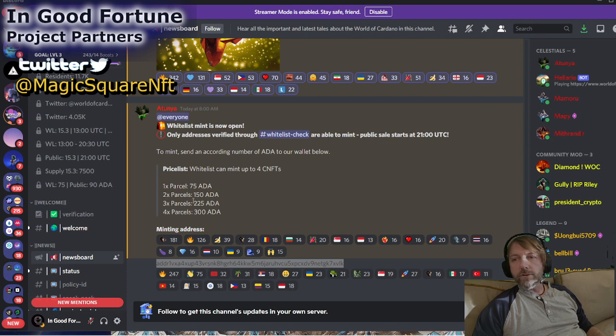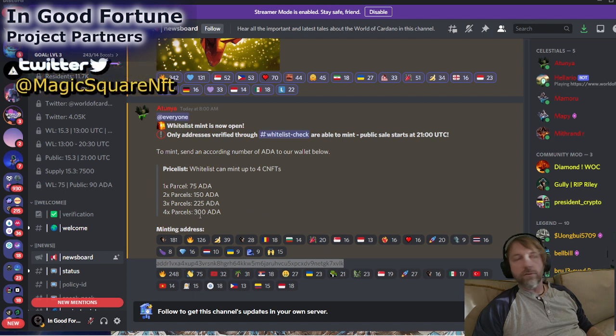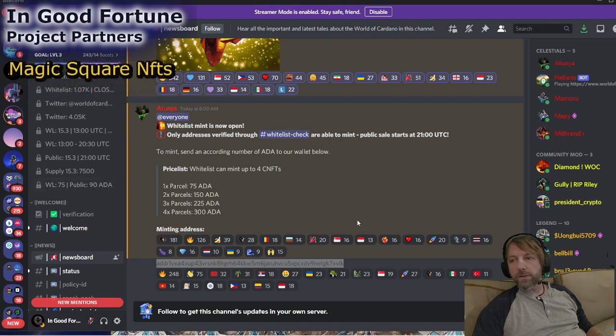One parcel is 75 ADA, two parcels 150, three is 225, four parcels is 300 ADA. You can only mint a maximum of four. Now, this is for the whitelist — these are the whitelist prices. The price is going to go up in the public sale to 90 ADA. So these are 75 for the whitelist people.